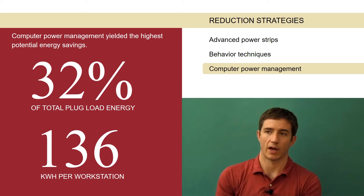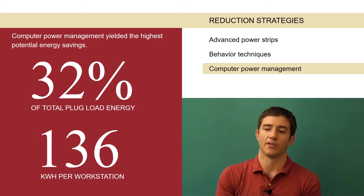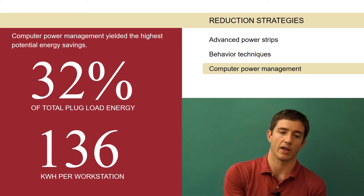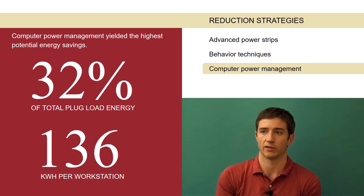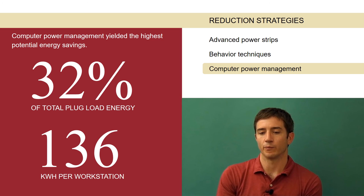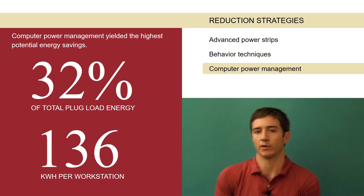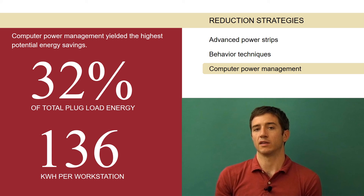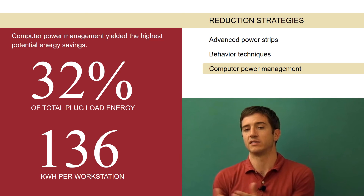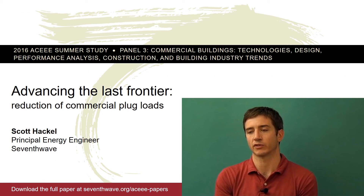We worked with IT departments that were very accommodating to implementing computer power management. On the other side of the spectrum, we certainly ran into office cultures that were very against implementing additional computer power management, both from the side of the IT department as well as the staff, and then a mix in between. Whether you were dealing with staff or an IT department, it was often dependent on the culture or the way things had been done for a considerable period of time — and that dictated what you'd be able to do with that reduction strategy, which was kind of surprising.